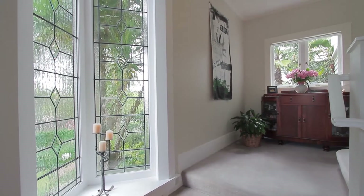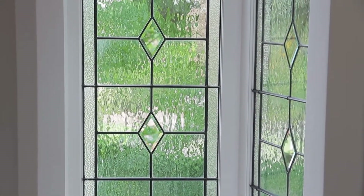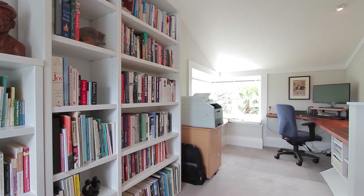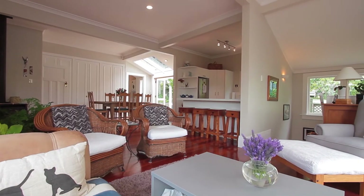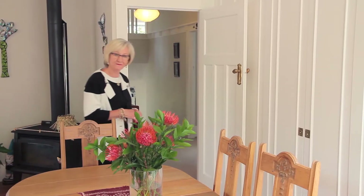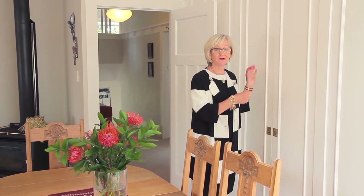You'll notice the character immediately you enter. Just look at this lovely LED light feature window. There are many interesting aspects about this beautiful home which we invite you to discover for yourselves. The home offers a huge amount of storage — there are lovely big cupboards here in the dining area, and right throughout the home you'll find inbuilt storage.